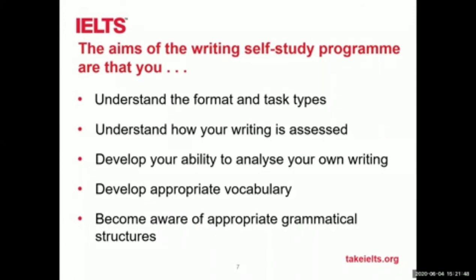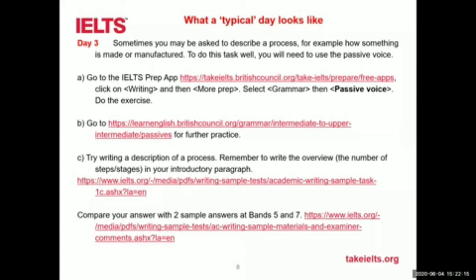The programme shows you how to develop appropriate vocabulary for writing task one and task two, and the appropriate grammatical structures. In your PDF self-study programme, which you can download, each of the skills — writing task one is divided into five days. You don't have to do a day each time. A 'day' means anything between two and four hours, but obviously you could spread that over two days if you wanted. It's entirely up to you. You have to work out the duration of time you want to spend studying. Each day has a number of websites — completely free links — all of the material is free.